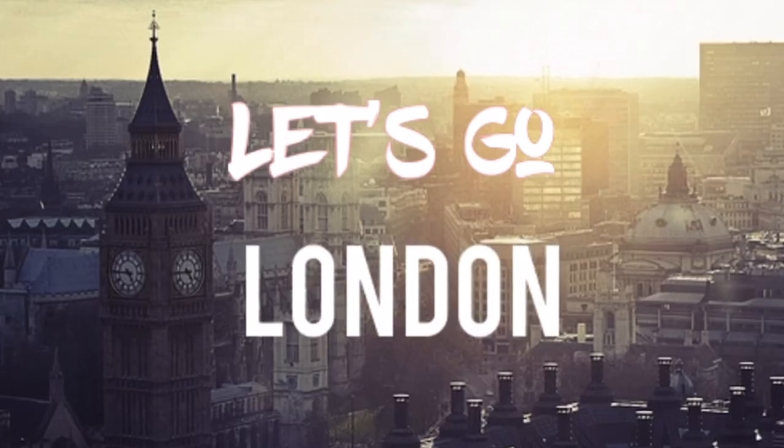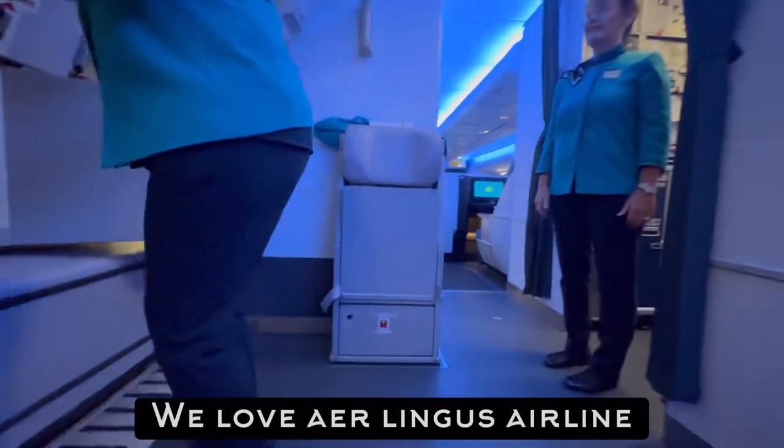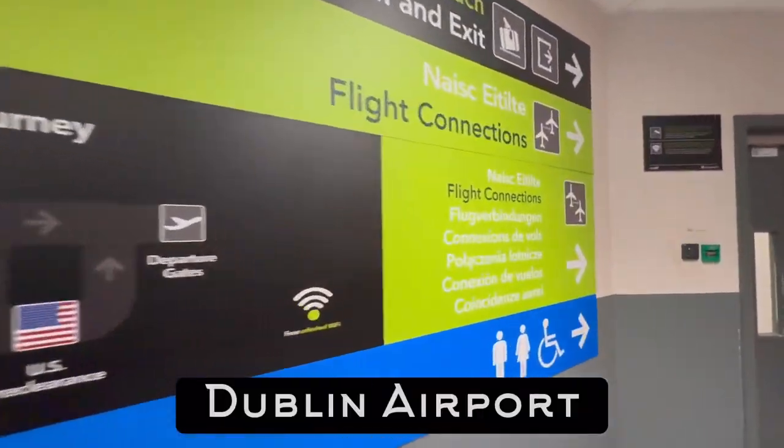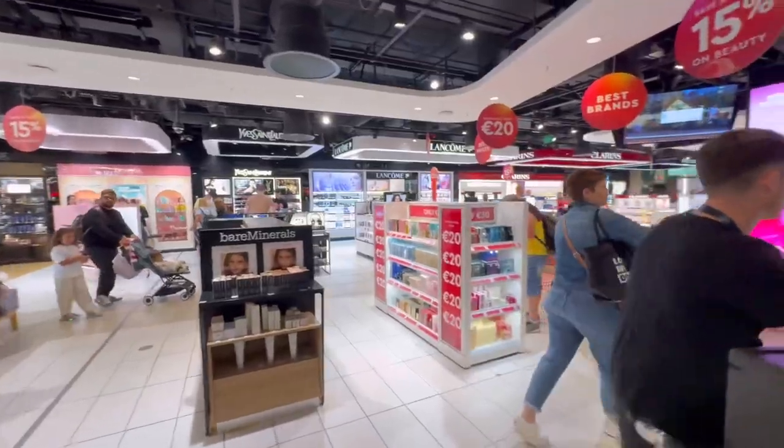London, let's go! Welcome back to the channel, guys. We're flying one of our favorite airlines, Aer Lingus, to London. First stop is Dublin International Airport — we're familiar with this airport because we were just here about six months ago. Of course, all connecting flights pass through the duty-free shopping.